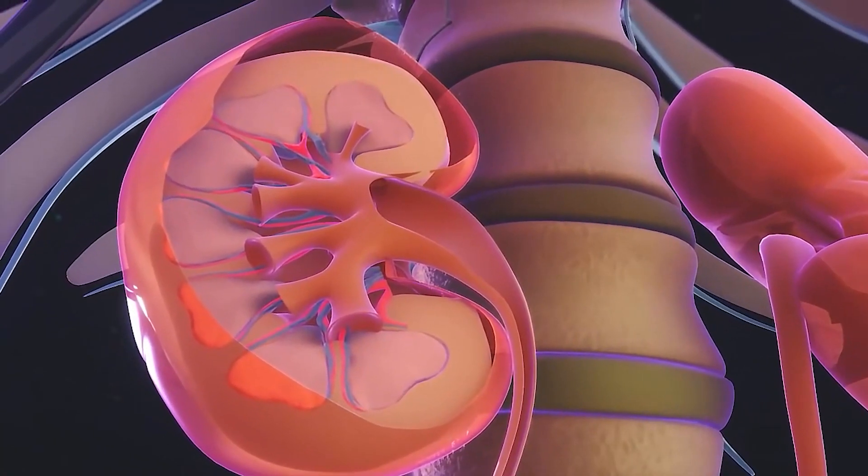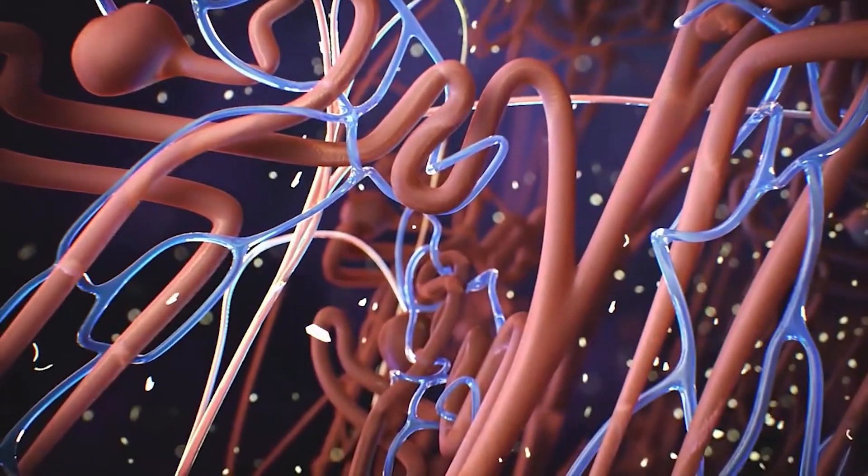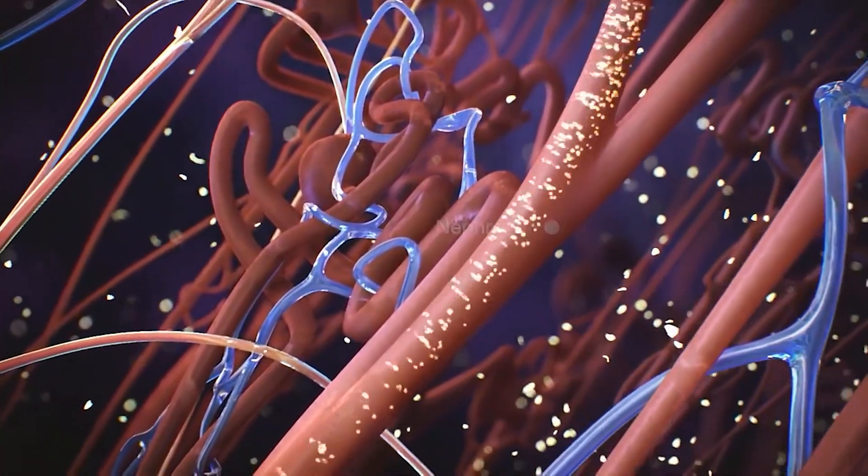Sean Sun, author of the study, said: in this case, the cells are not moving, but they are moving fluid. The question then becomes, how do they do this?